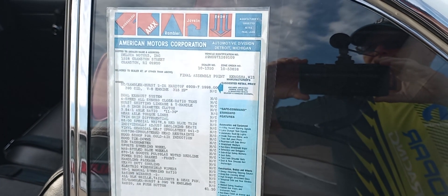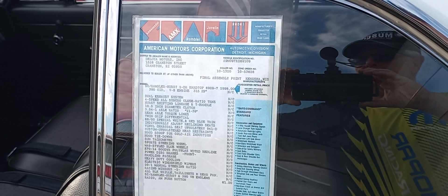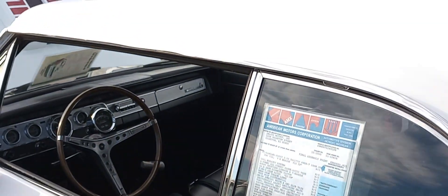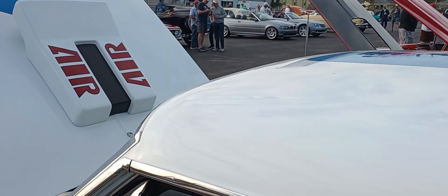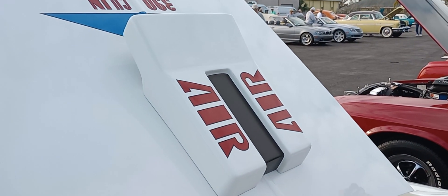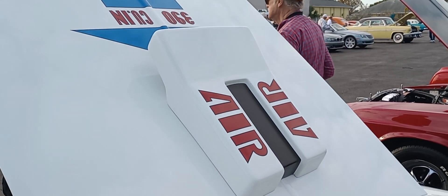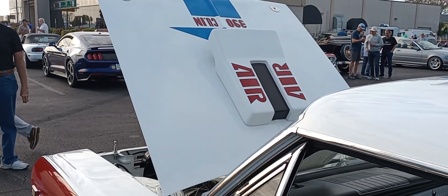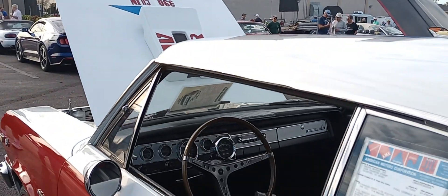Looking at the window sticker on this, you can see it's very well optioned out. And up here, your air intake — that is referred to as the mailbox, because it resembles a box where you put your letters in. The AMC guys call it the mailbox.